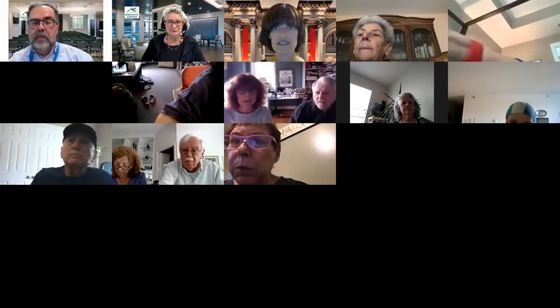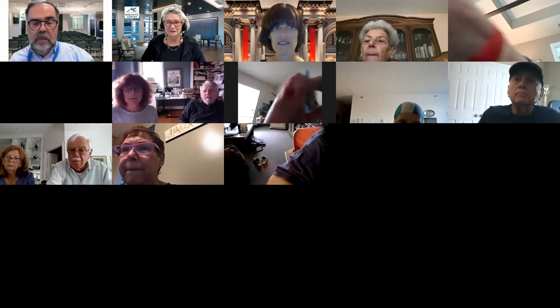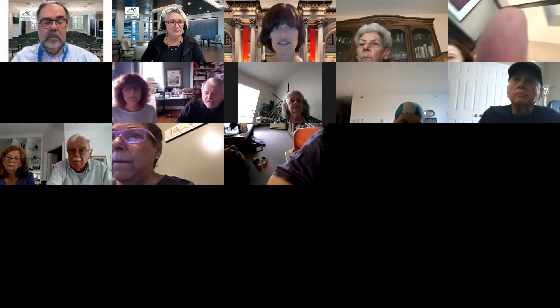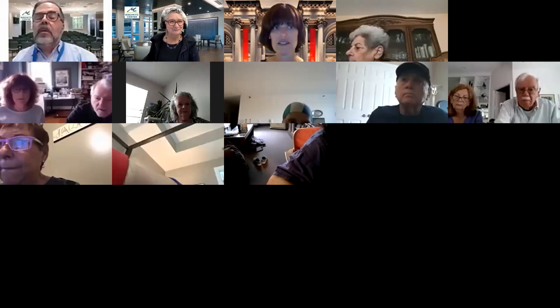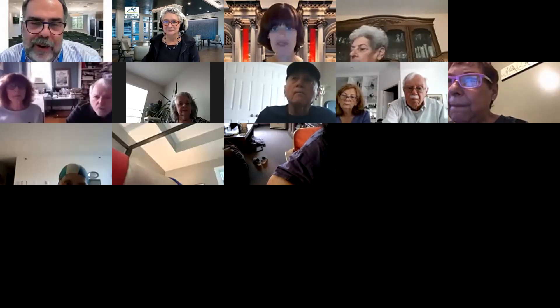Welcome to the Miro Center, everybody. Stephen is going to give the introduction this morning. Thank you. Welcome, everybody, on behalf of the Miro Center.